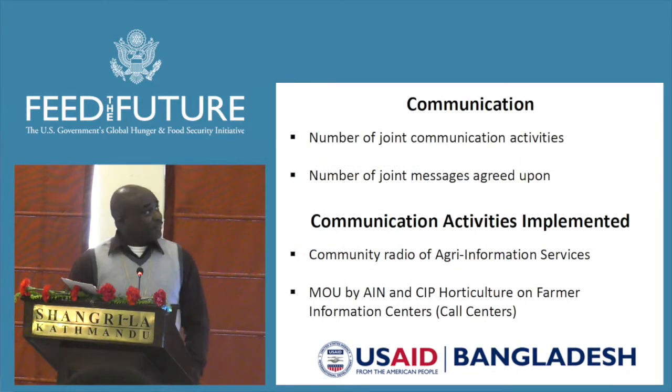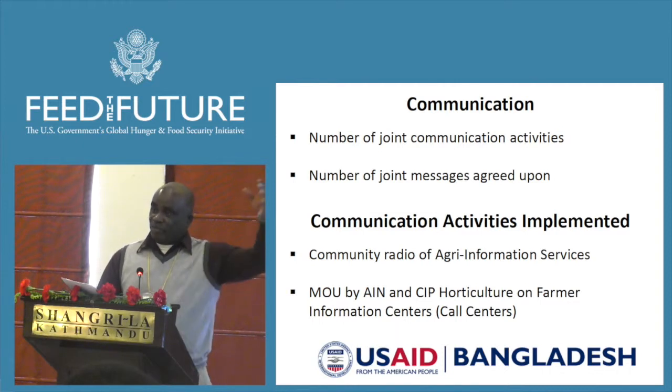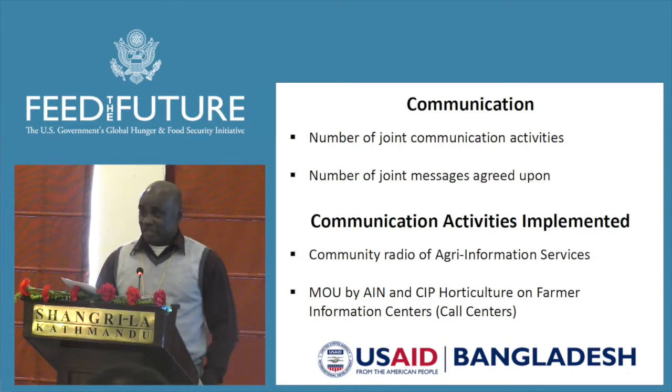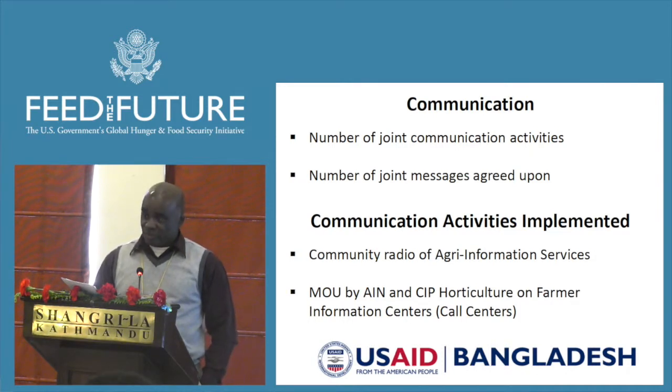Under communication, they've agreed on a number of joint communication activities and joint messages. For instance, in Joshua, one of the districts in our future zone, rather than having 14 billboards costing about 50,000 Bangladeshi Taka each per year, five or six projects can come together and share a billboard — paying 10,000 each instead of 50,000. We're also tracking the number of joint messages placed on those billboards. The aquaculture and horticulture projects have already signed an MOU on farmer information centers.